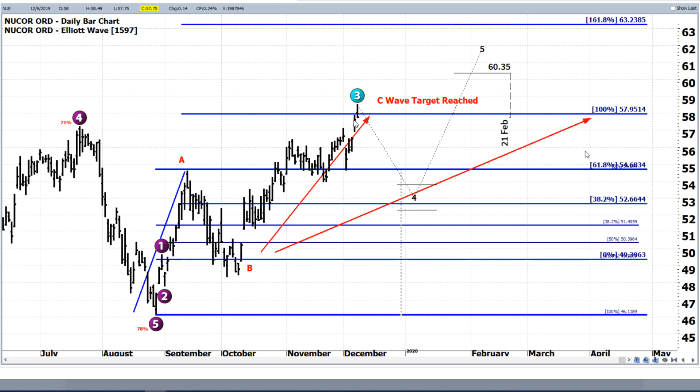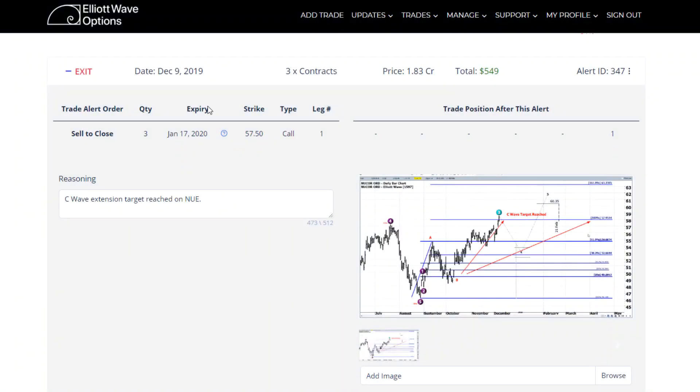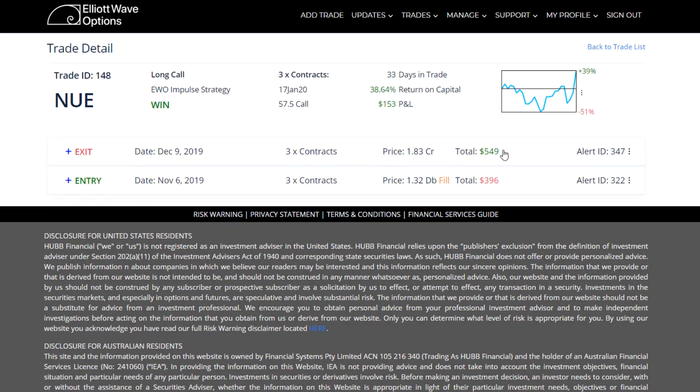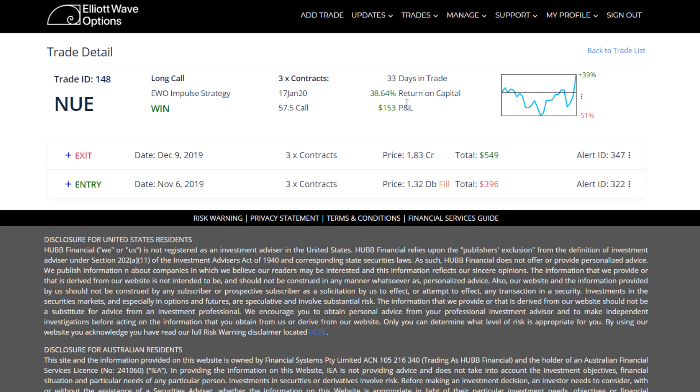We gave it one extra day to see if we were going to blast through that level, because the open the next day moved to the upside. But then we traded back down, and we closed it out right as it was trading at that 100% Fib extension level. So we went ahead and closed the trade out and took that gain of 38.64% — just under a 40% gain in right around a month's period of time.